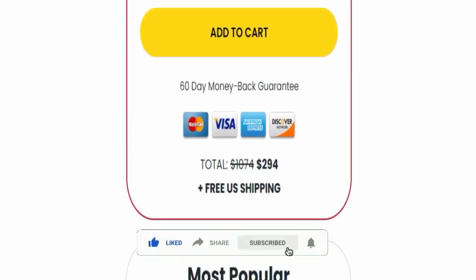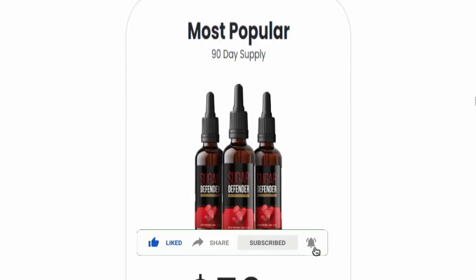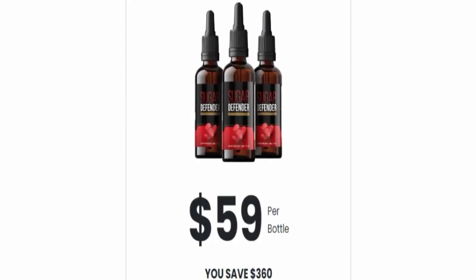They are accepting Mastercard, Visa, American Express, and Discover for making payment. Before going further, please like, share, and subscribe to our channel. Also, please share your viewpoints in the comment section, and please share this video with your family and friends so that they can't be scammed.